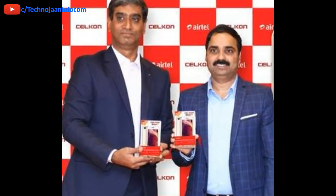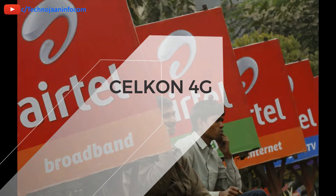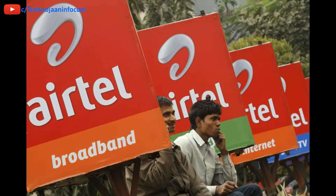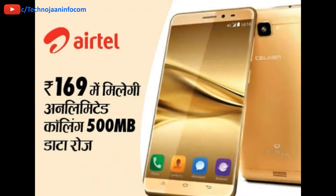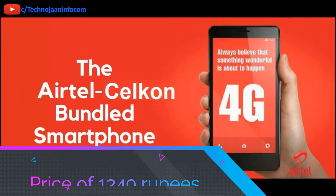In this hour, the biggest news is Airtel announced the Silicon Smart 4G smartphone at an effective price of Rs 1349. The Silicon Smart 4G is a full touchscreen 4G smartphone at an effective price of Rs 1349.